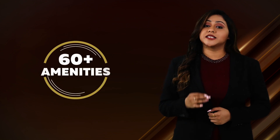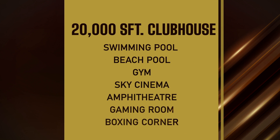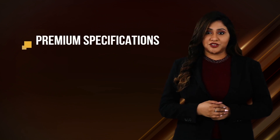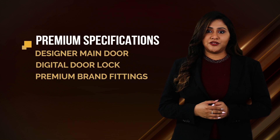Amenities and Features. Casa Grande Heatsway offers 60 plus lifestyle amenities with an exclusive 20,000 square feet clubhouse loaded with amenities like swimming pool, beach pool, gym, sky cinema, amphitheater, gaming room, boxing corner and many more. Units are designed with the most premium specifications like designer main door, digital door lock and premium brand fittings to make your life most convenient.